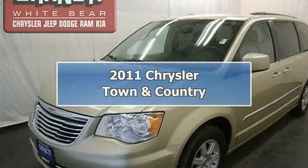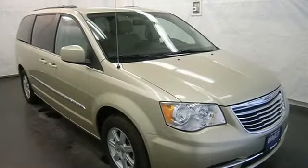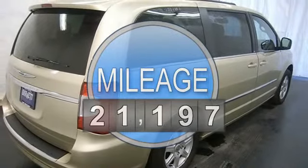This vehicle is loaded with alloy wheels, fog lights, auto headlights, third row seat, stow and go seating, power driver seat, dual zone and rear heat and AC, and auto climate control.